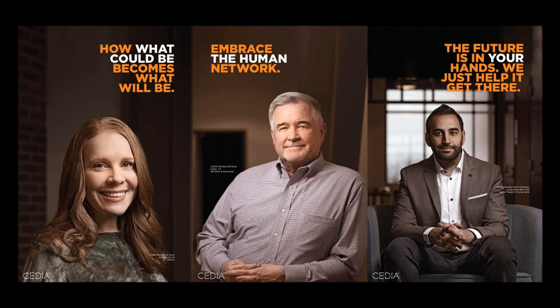Your CEDIA membership means you are connected to thousands of industry peers — the leaders and changemakers pushing residential technology forward. This means you have access to the people, resources, and tools to keep building on your success and elevate your business. This human network will power your prosperity and the industry for years to come. Your CEDIA membership puts you at the center of a thriving community of home technology insiders, a network dedicated to helping you build connections, stay competitive, and tap into new opportunities for growth.